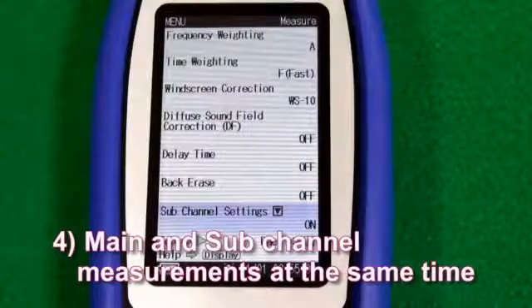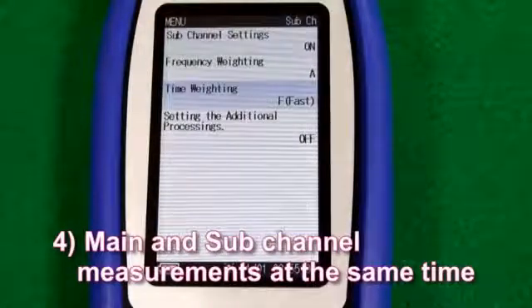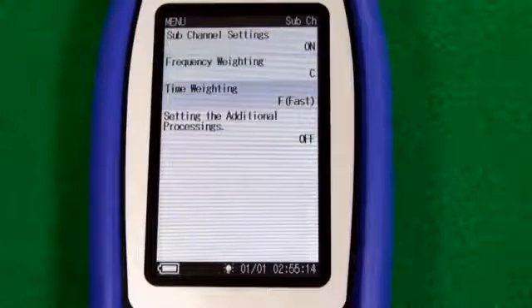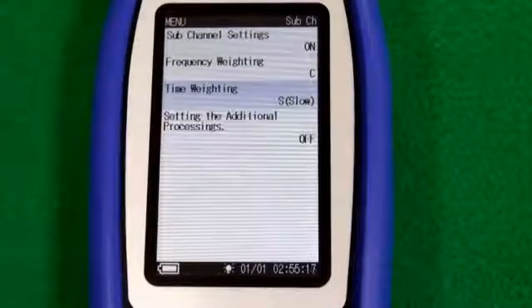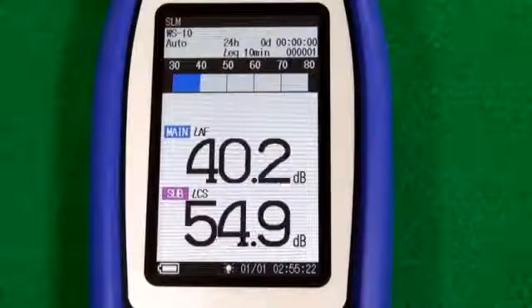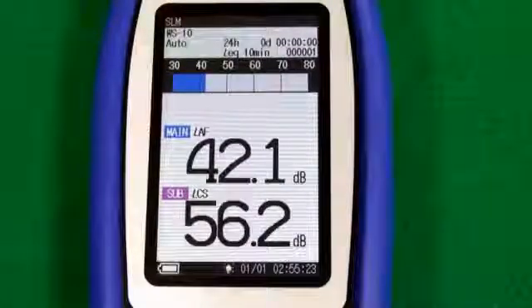Main and sub-channel measurements at the same time. It is possible to simultaneously measure in two different ways. For example, the main channel could display A-weighting fast, while the sub-channel displays C-weighting slow.